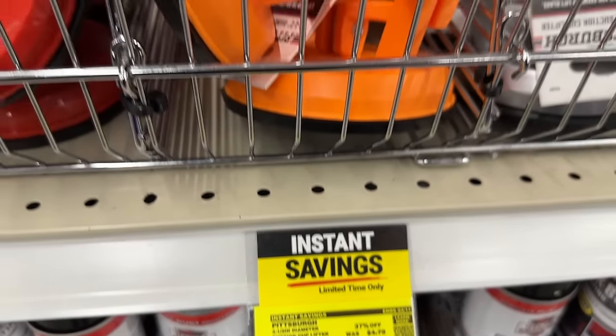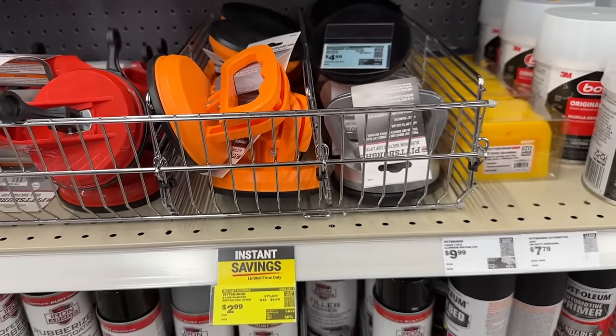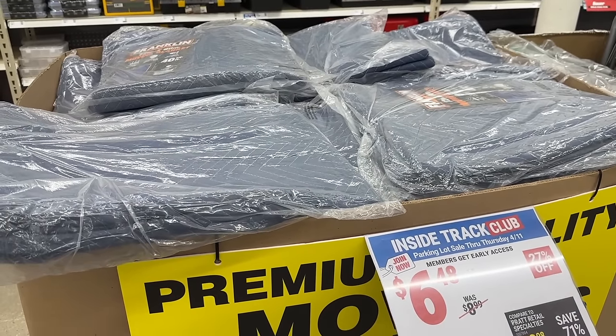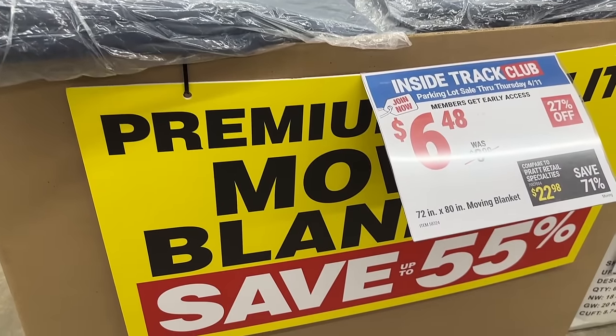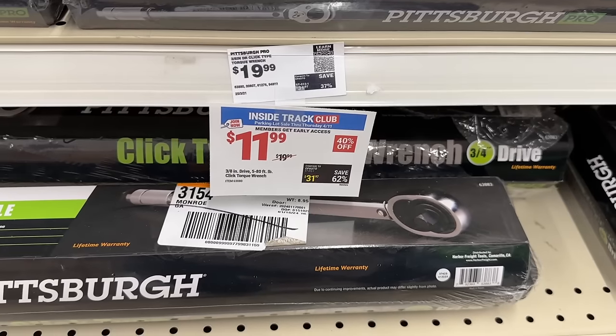Then we also have some suction cup lifters on instant savings. And then some moving blankets at $6.48 — pretty good price on that option. If you're ever moving or just need anything when grabbing stuff off Facebook Marketplace, it's always great to have some.